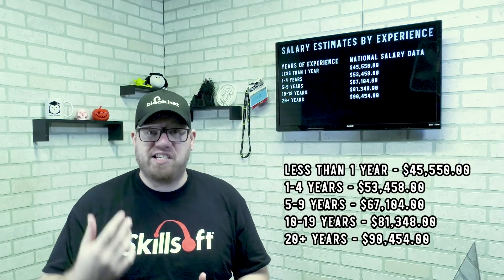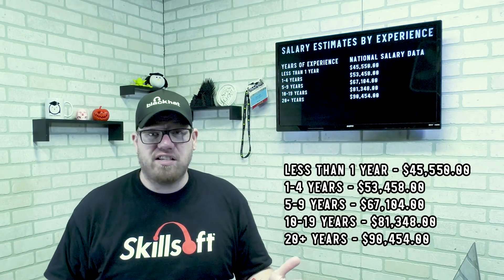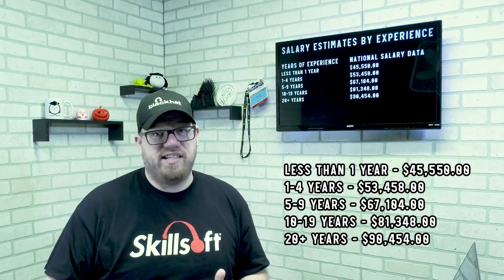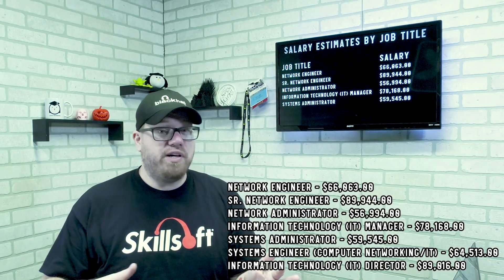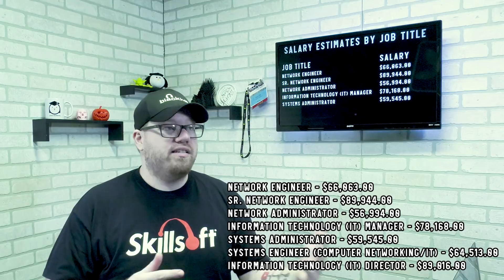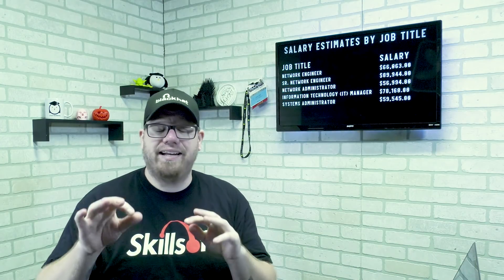There are salary estimates based on experience: less than one year you're looking at about $45,000 a year; one to four years, $53,000; five to nine years, $67,000. I will put a link in the description to the show notes so you can look at all this further. By job title, a network engineer has a median salary of $66,000 per year, and a senior network engineer $89,000 per year. Again, those are medians.